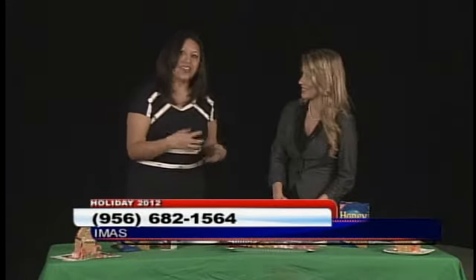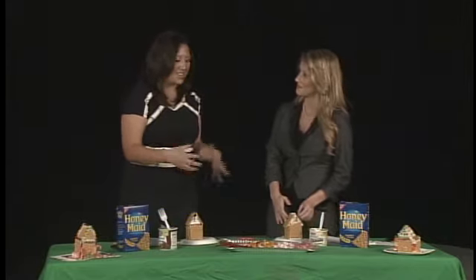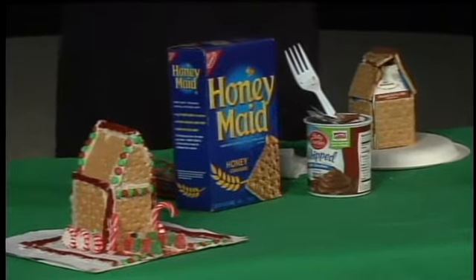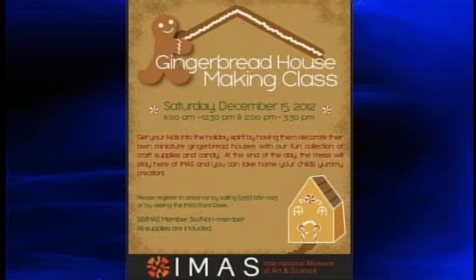It's $8 for members of iMass and $10 for non-members. All the kids will get all the supplies that you see here — the frosting, the graham crackers. They'll spend some good time hearing Christmas music and spending time with their parents making these houses. The parents can come with them and actually participate. It's a fun family event.